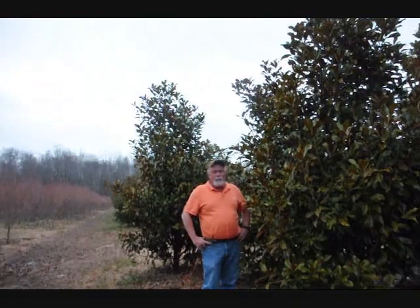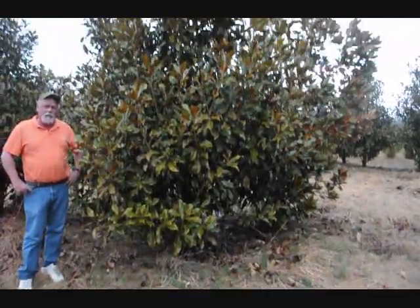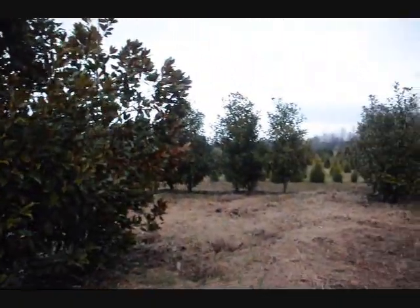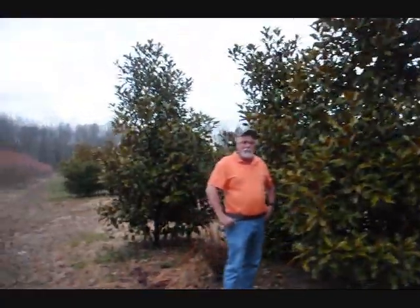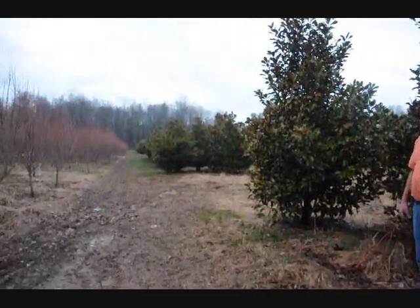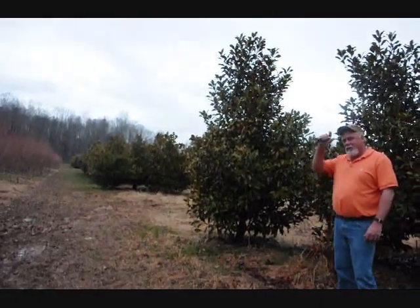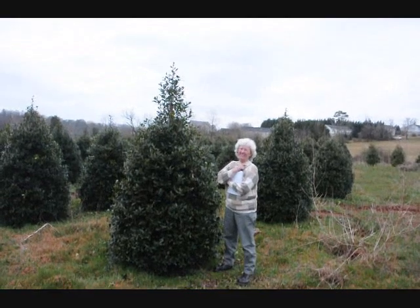This is a block of Bracken Brown Beauty. We have some alders in here, and also some DD Blanchard and Edith Fogol on the farm. Big nice ones. We can shear them good so they'll be full, limb to the ground. Everyone wants limb to the ground anymore — very few people want them limbed up. But it's a big block, good heavy plants. Super plants here. My boys do this work.